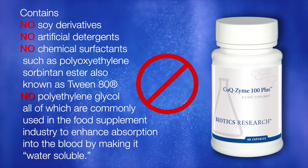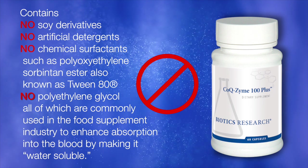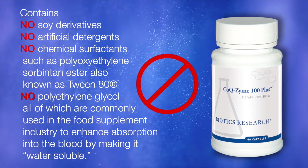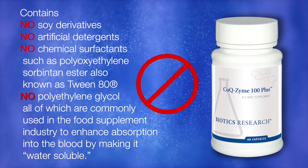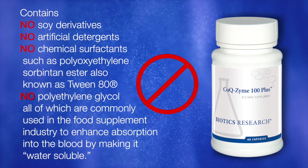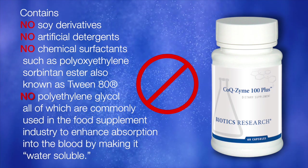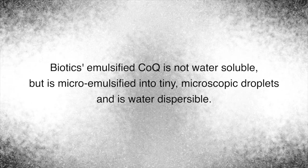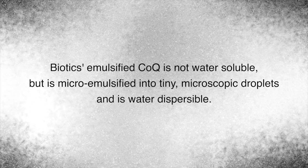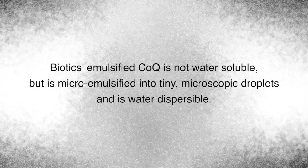Biotics Emulsified CoQ Zyme 100 Plus contains no soy derivatives, artificial detergents, or chemical surfactants such as polyoxyethylene sorbitan ester — also known as Tween-80 — or polyethylene glycol, which are commonly used in the food supplement industry to enhance absorption by making a substance water-soluble. Biotics Emulsified CoQ is not water-soluble, but is microemulsified into tiny microscopic droplets and is water-dispersable.